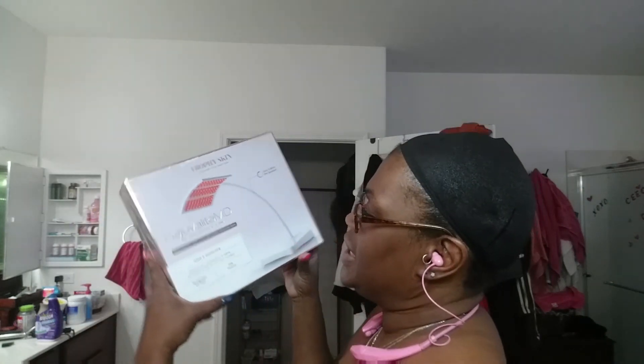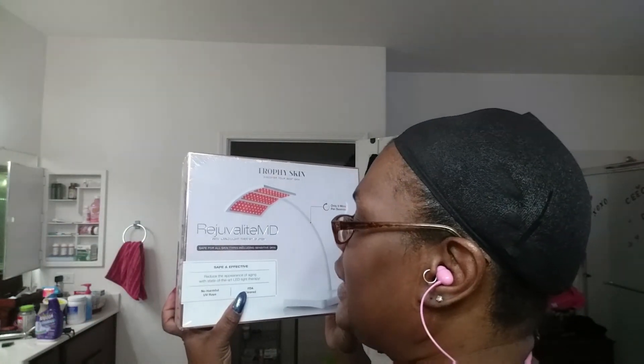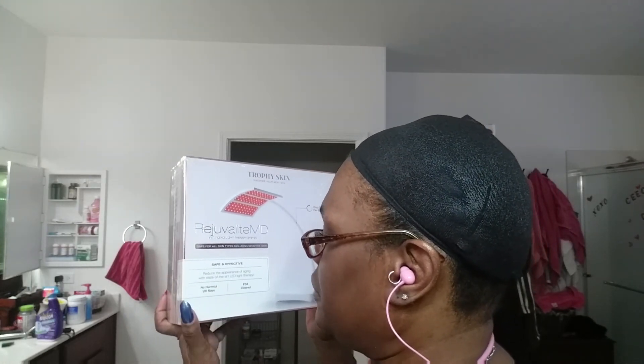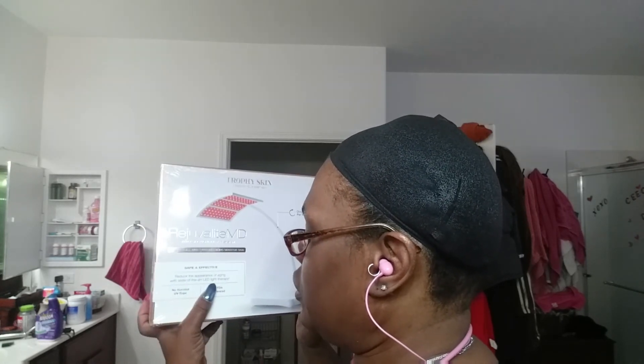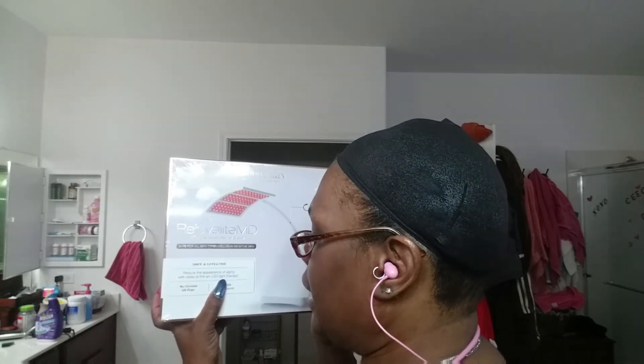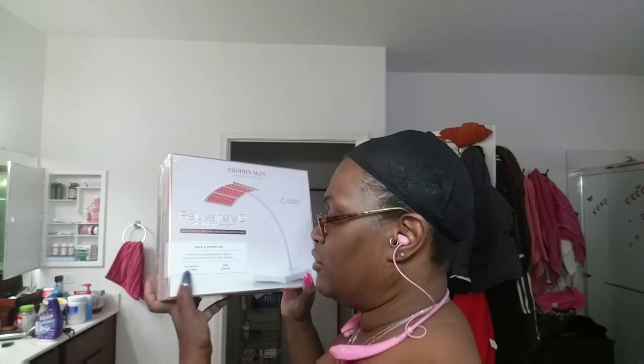Hey my beauties, it is CeCe, your frugal goddess. I am coming to you today with Transformation Tuesday, the skin edition. The product I am reviewing is another product by Trophy Skin — this is the Rejuvelite MD Anti-Aging Light Therapy System. Safe for all skin types including sensitive skin, safe and effective, reduced appearance of aging with state-of-the-art LED light therapy. No harmful UV rays and FDA cleared.